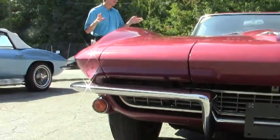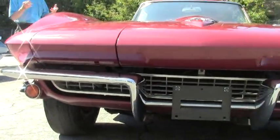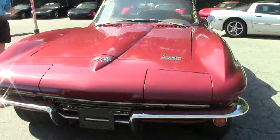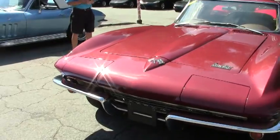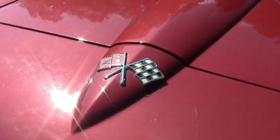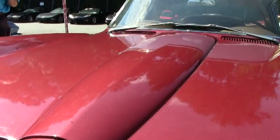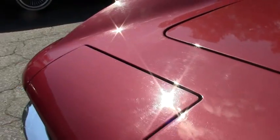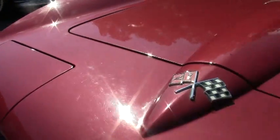This car is code correct paint and interior. It's Milano Maroon with a saddle interior, and it's a numbers matching 300 horsepower 327 engine, numbers matching 4-speed transmission, power steering, power brakes, knockoff wheels, lots of service records, protecto plate, and owner's manual.